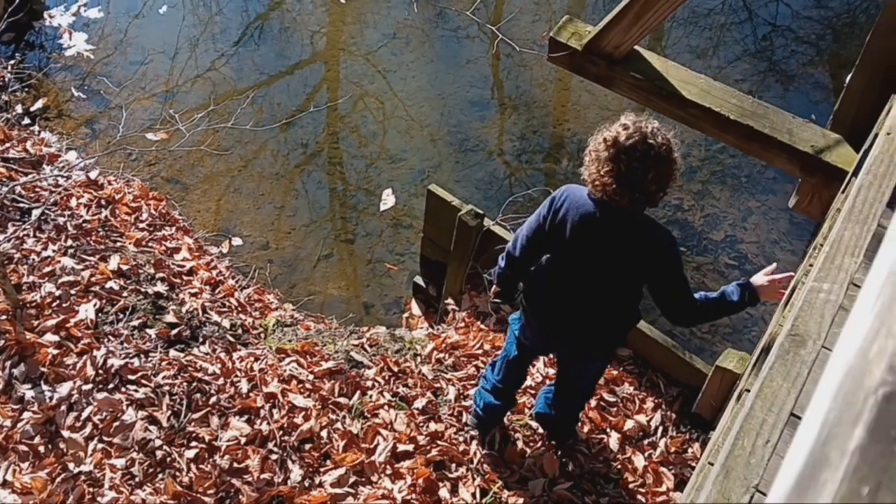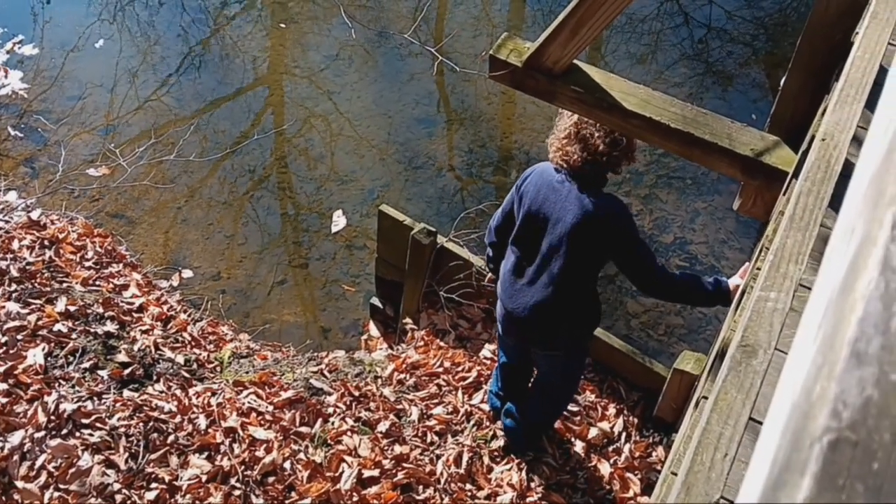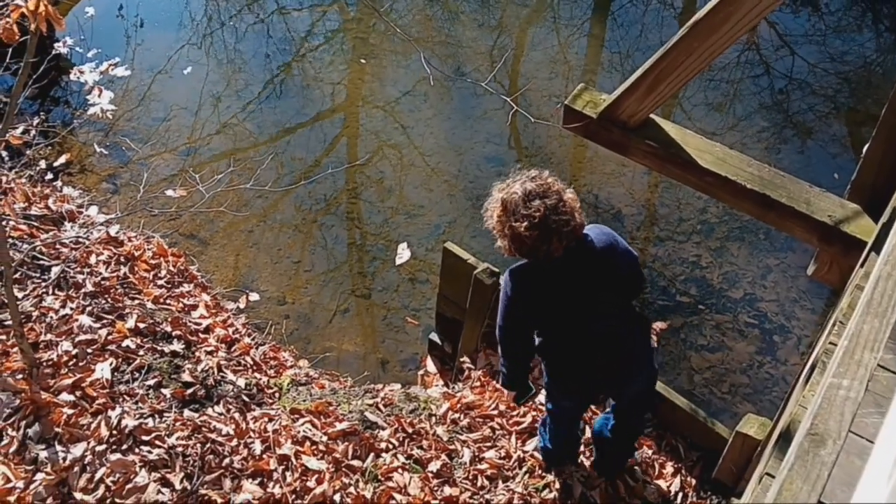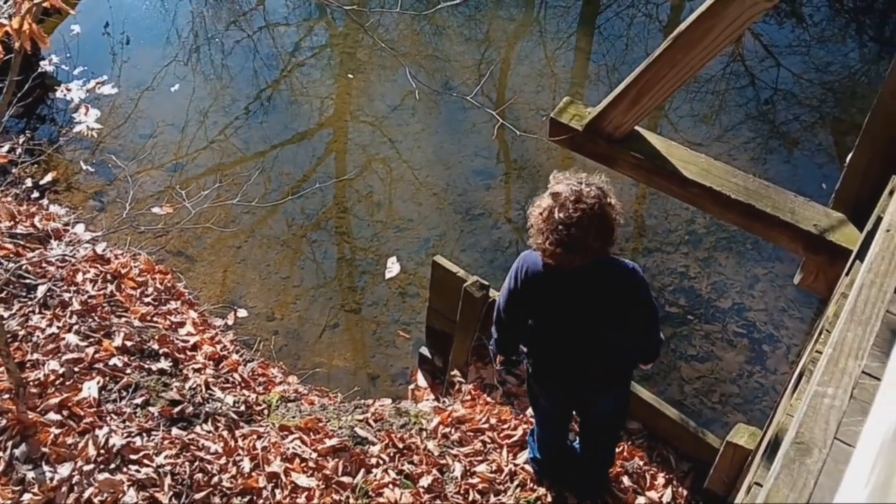Going down a bit, trying to see if he can get a nice shot of one of the fish in the water. Like I said, folks, this is his thing — when he gets down by the river, he loves it.